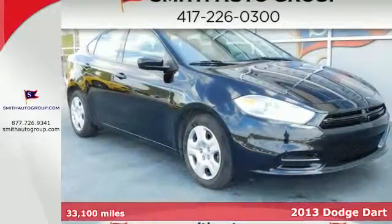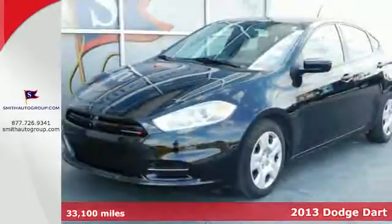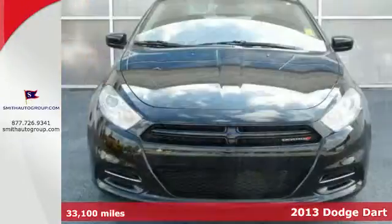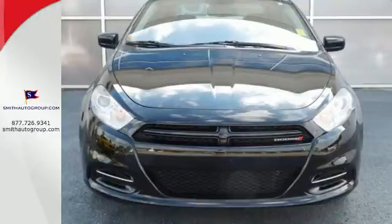It's a 2013 Dodge Dart. Put the fun back in functional with this superb compact sedan. The stylish appearance of this vehicle is apparent with one look at it.